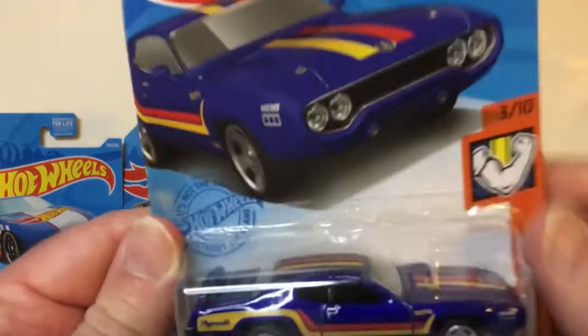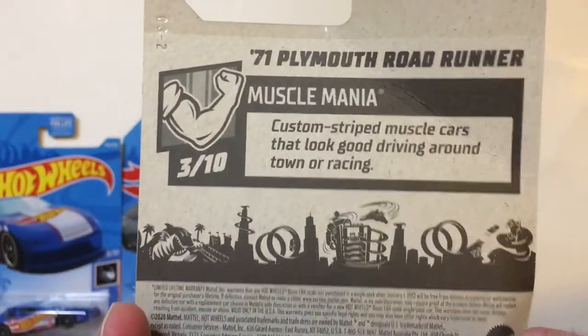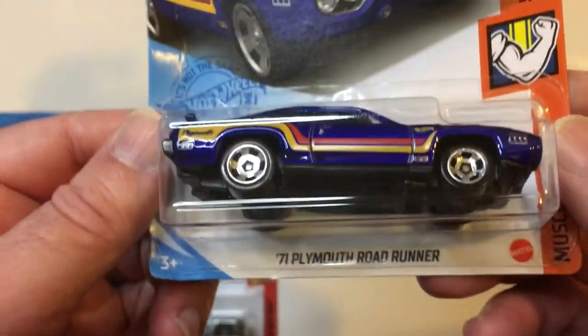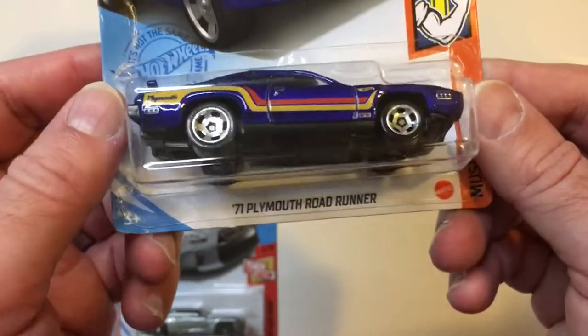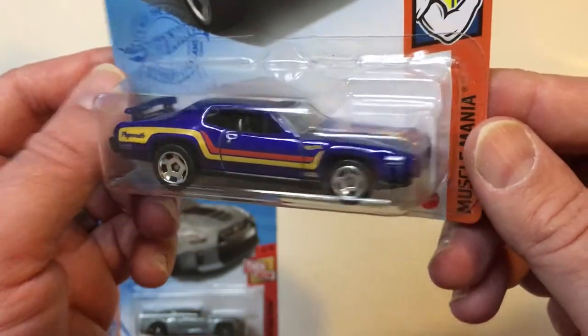And we have Muscle Mania. Muscle Mania series — you have your '71 Plymouth Roadrunner. Racing stripes. Bigger rear wheels.